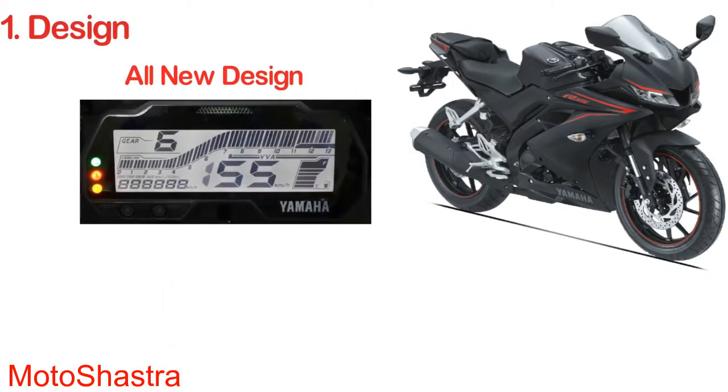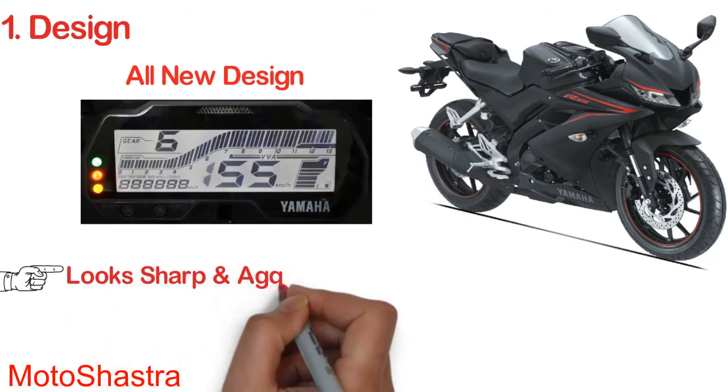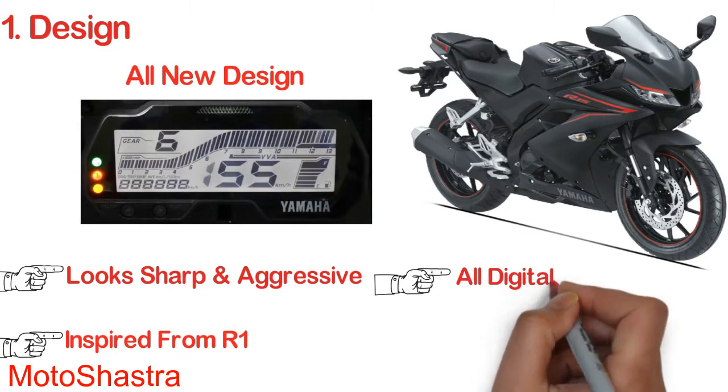The design of the R15 version 3.2 is inspired from its elder sibling the R1, which is a thousand CC super sports machine. At the front we get all-LED headlamp. The instrument console is an all-digital unit with a gear shift light and VVA indicator.